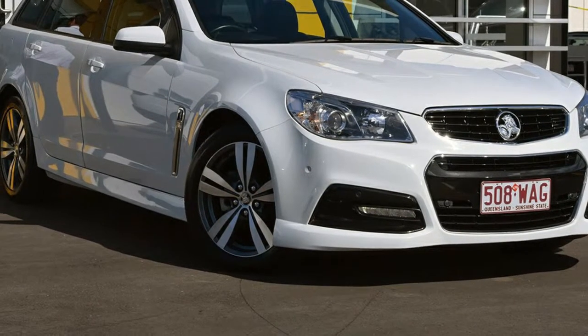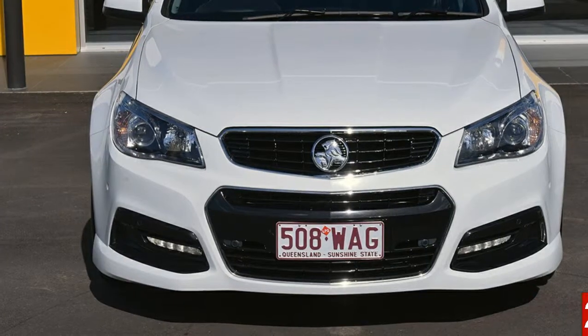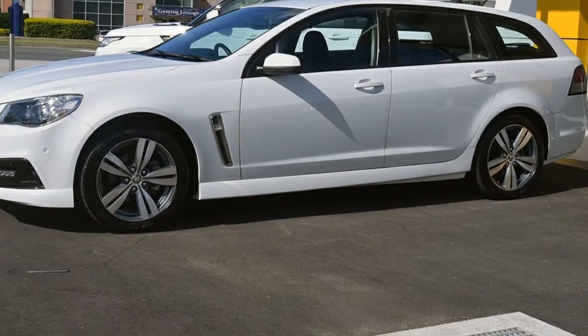Look no further than this 2013 Holden Commodore. This Commodore has a reliable 3.6-litre engine and a smooth shifting automatic transmission.